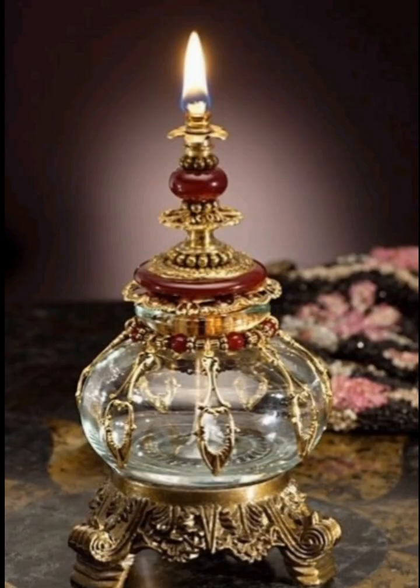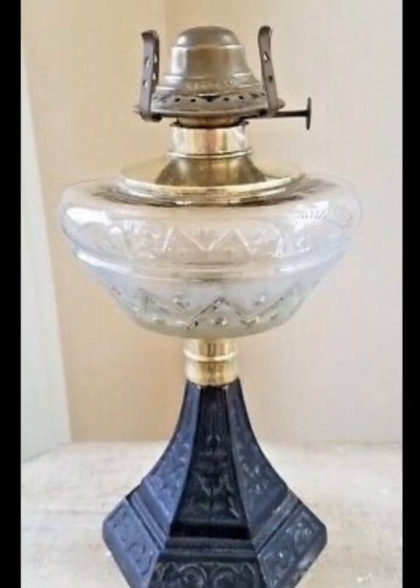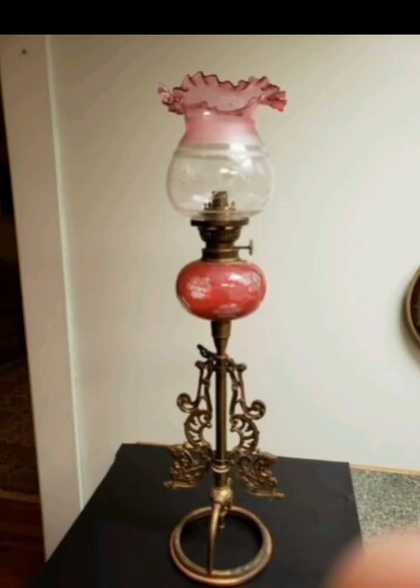Antique oil lamps are more than just lighting fixtures — they are timeless pieces of art that can elevate your home decor to a new level of elegance and charm. We hope these ideas have inspired you to incorporate these beautiful relics into your living space. If you enjoyed this video, don't forget to like, subscribe, and hit the notification bell. Thanks for joining us today at Creative Casa.